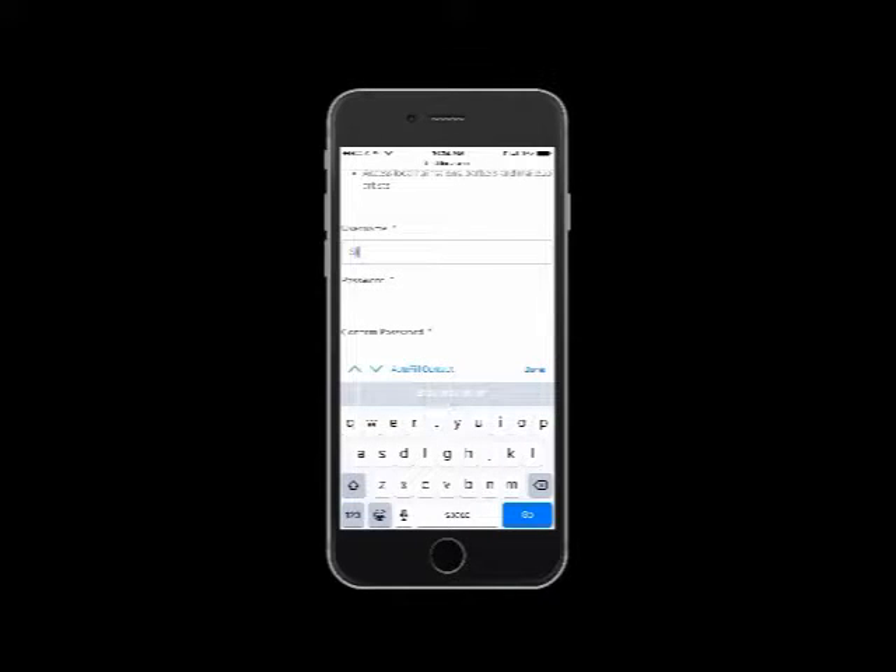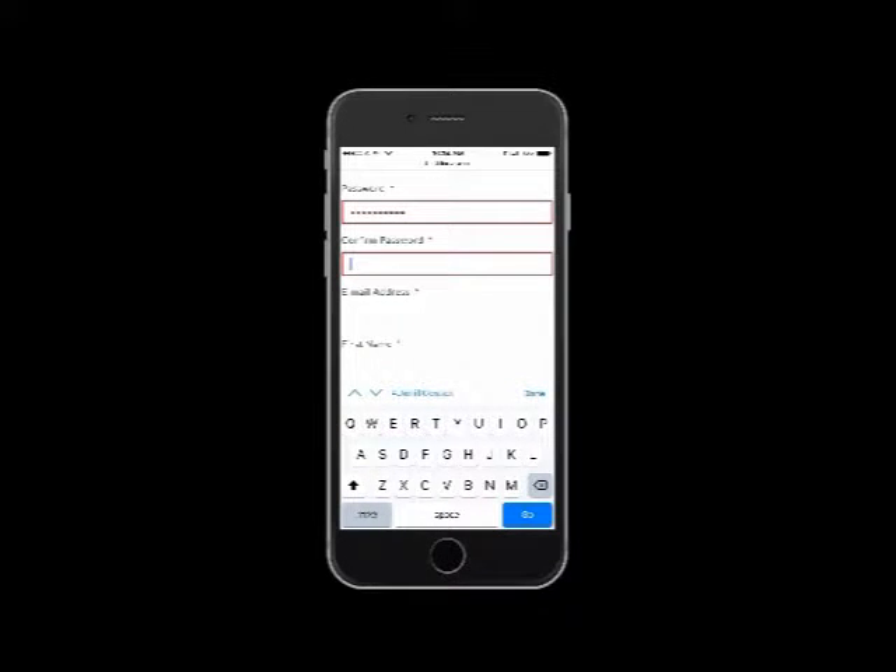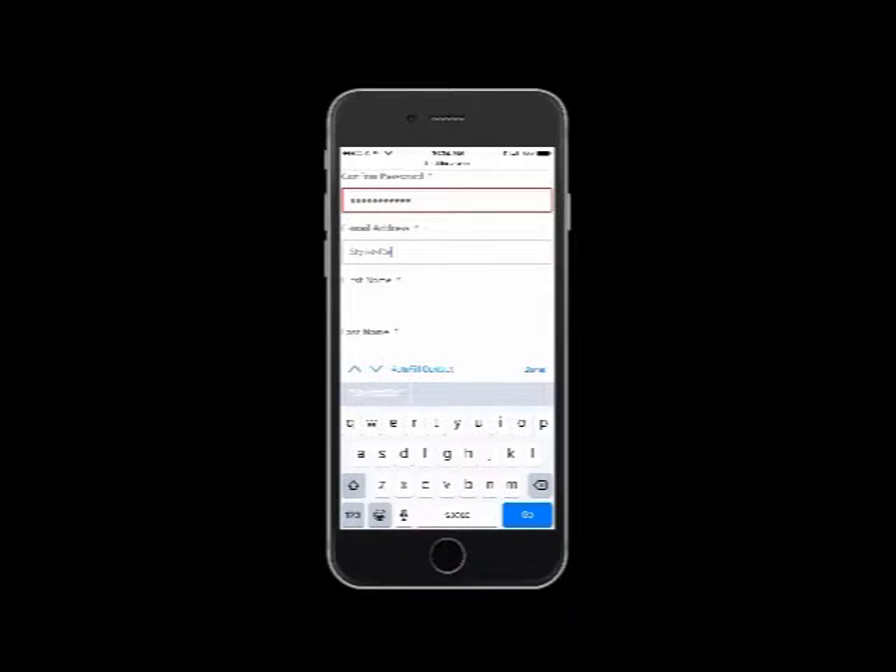Create a username and a password. Make sure that your password is at least 8 characters and includes both a capital and lowercase letter and one other character. A valid email address is also required so that we can send you your login information.